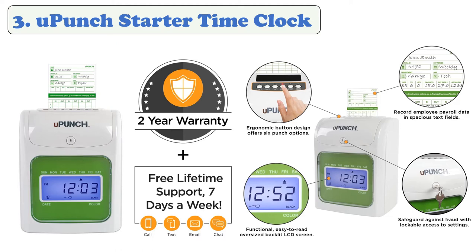This device does not connect to the internet and does not send data automatically to the cloud. The time clock is easy to mount on a wall or table and program, while the automatic card feed feature aligns time cards for accurate punching and printing.